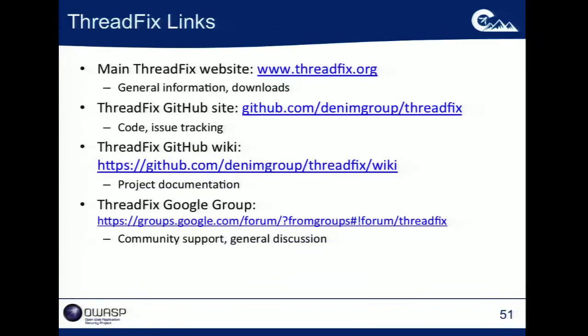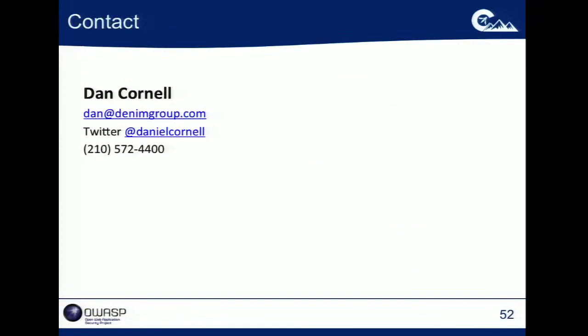There are a couple of links to the GitHub site. If you need to track me down, I'll be here today and tomorrow. I think I have a minute or two for questions.